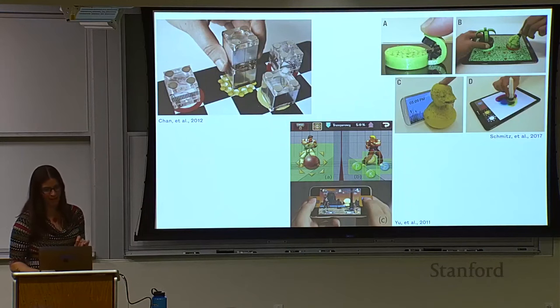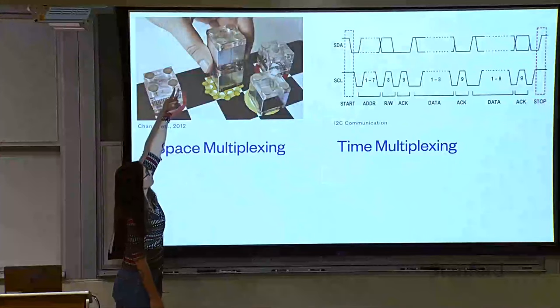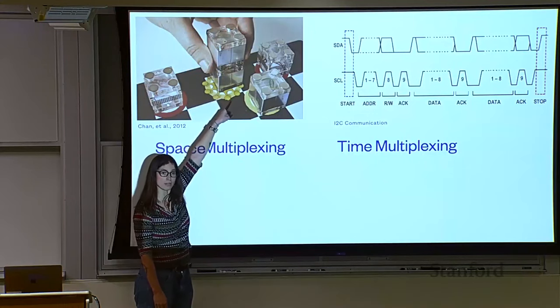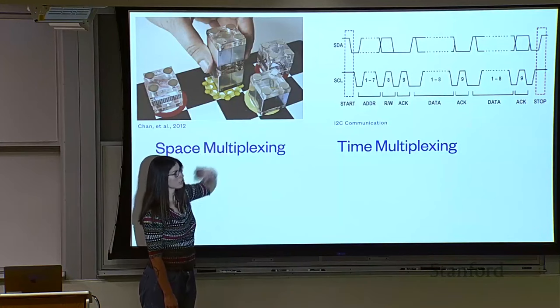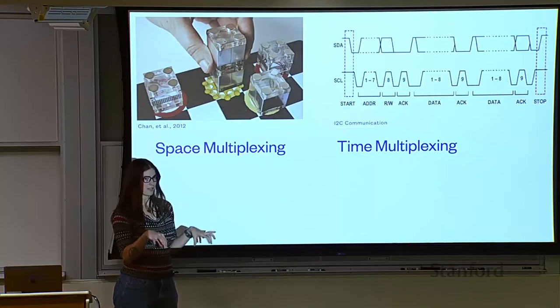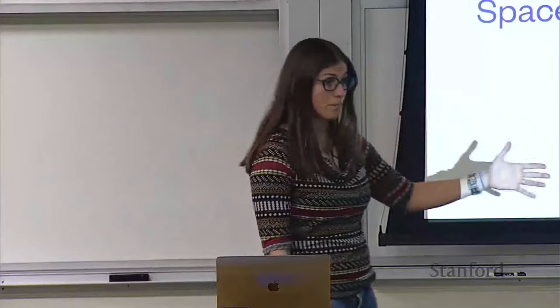The challenge with these devices is that when you set them on the screen, you have to sense multiple inputs. There are two ways: space multiplexing — if I touch in the top left corner, the signal comes out at a specific spot on the touchscreen; top right corner gives a different spot. As you add more inputs, you have to add more footprint. The other way is time multiplexing, like I²C communication — when we send signals over time, ones and zeros, we can encode any data we want. But this requires additional time to sense additional inputs and always needs active electronics.